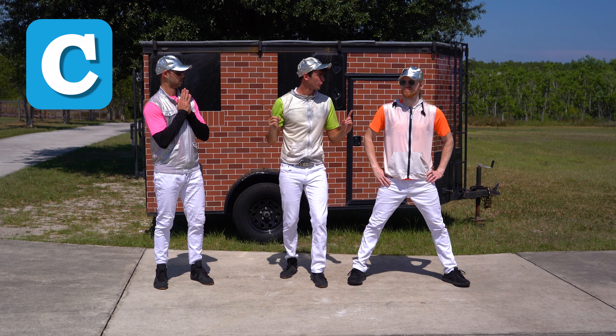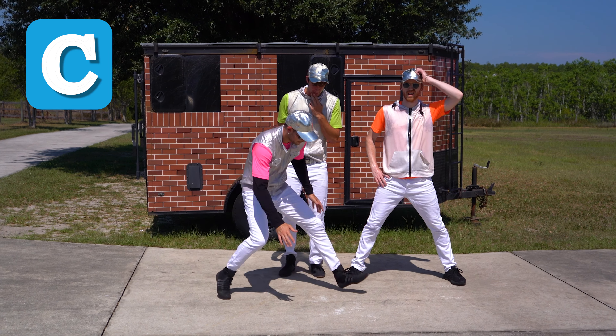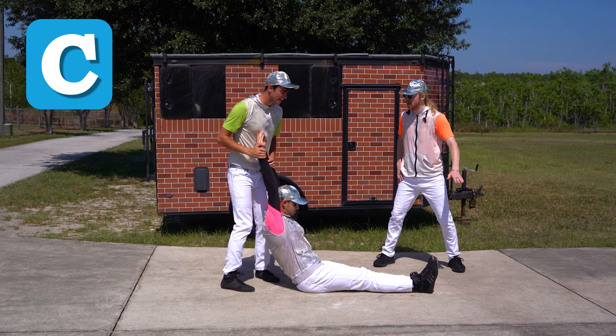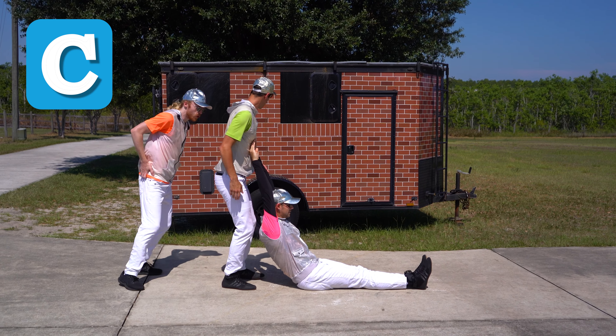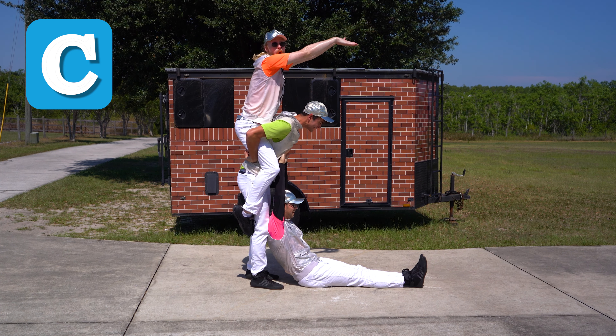Wait, we should all three make a C with our bodies together. I'll start from the bottom — you'll do the bottom part of the arc. And I'll go here. I need something to go on the top. I can go on the top. Perfect. There you go. All right, here we go. There it is — a C!